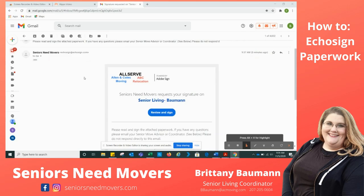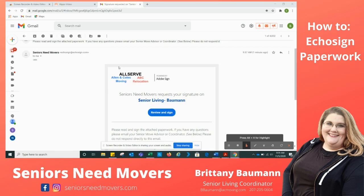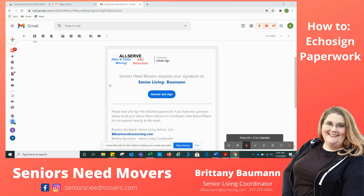Your paperwork is going to look like this originally in the email. It's going to say Alan and Cole's Moving ABC Relocation — this is our parent company here in Portland, Maine. You are signing documentation for Seniors Need Movers. We are part of North American Van Line Senior Living Relocation. In fact, we're the only division for seniors through North American Van Line.